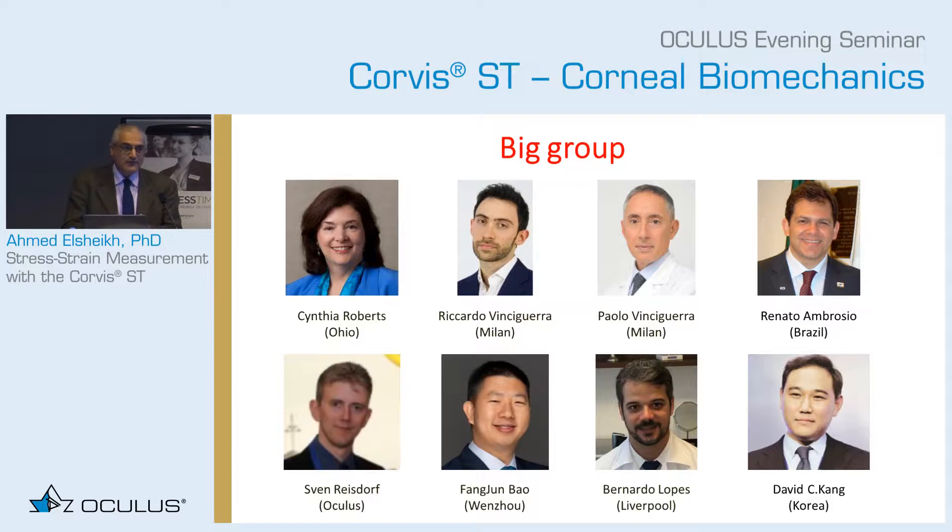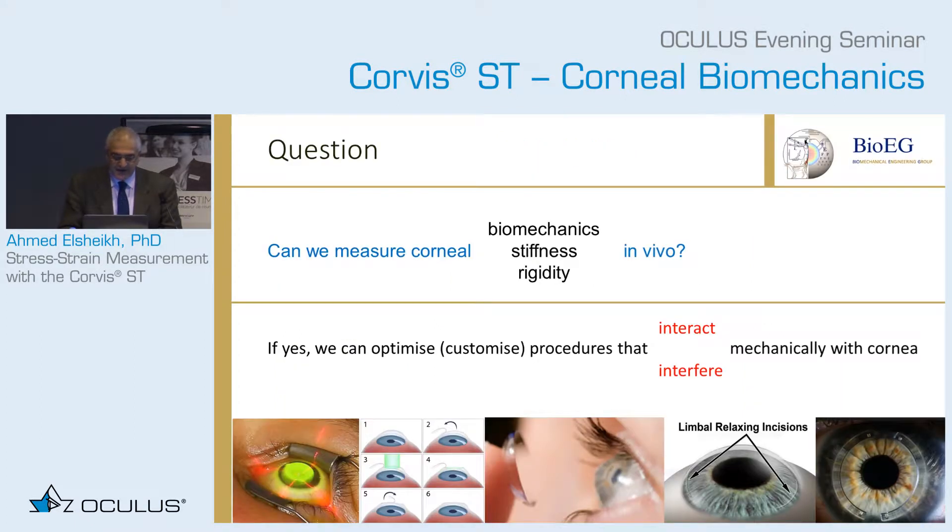This study benefited from strong contributions from this group — I think many of them you would see in this room. The main question we wanted to answer was: can we actually measure corneal stiffness, or corneal biomechanics, or corneal rigidity in vivo? If we can crack this challenge and answer this question, we would be able to optimize and customize treatments and procedures that interact or interfere mechanically with the eye.